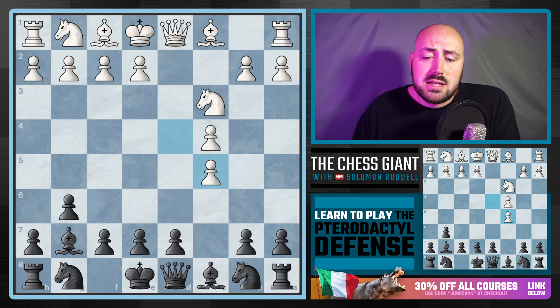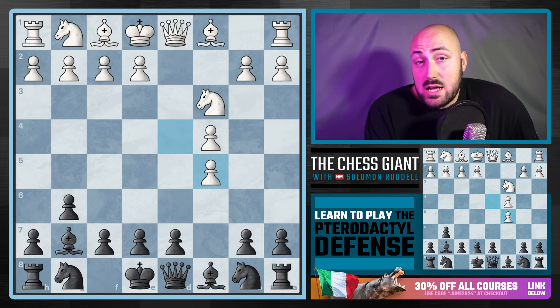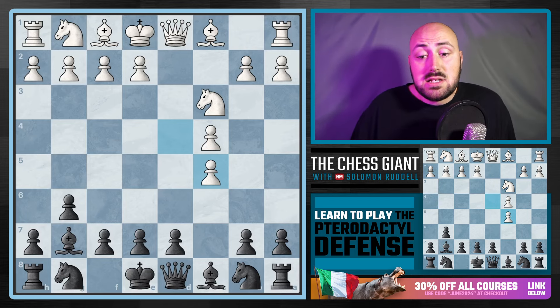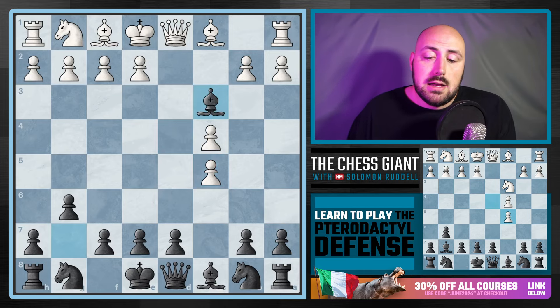If we look at the stats, white taking this pawn is not that common. Usually white isn't going to take, but we should still know what to do against it. In any opening, if we're offering our opponent a pawn, the first thing we need to figure out is: what if they take the pawn we just offered?